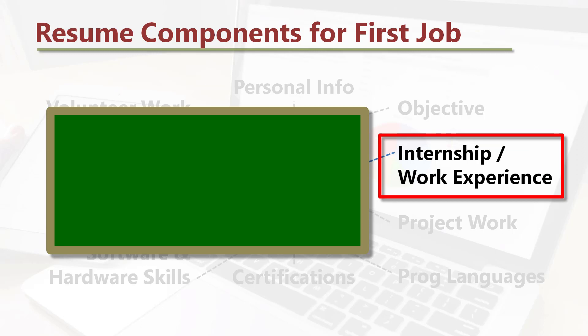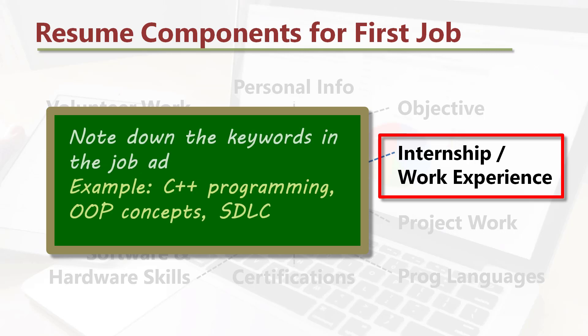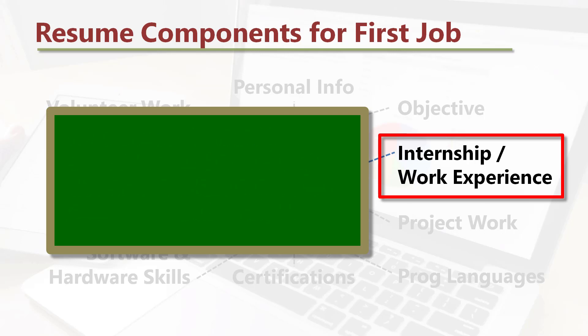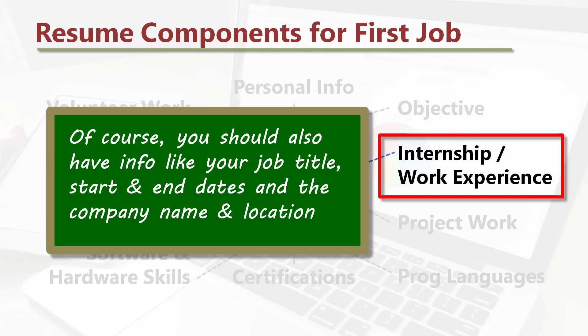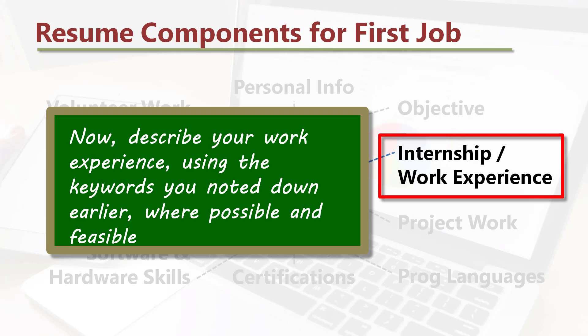Internship or work experience: before you write this section, read the job description in detail and note down the keywords in the job ad — for example, C++ programming, OOP concepts, and SDLC. If you have internship experience, write down all the info, particularly about your work contribution, including your job title, start and end dates, and the company name and location. Be sure to use action words like designed, led, managed, tested, and wrote to describe your internship experience. Then describe your work experience using the keywords you noted down, where possible and feasible.